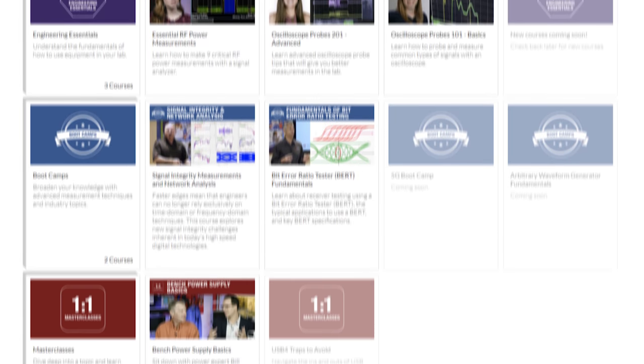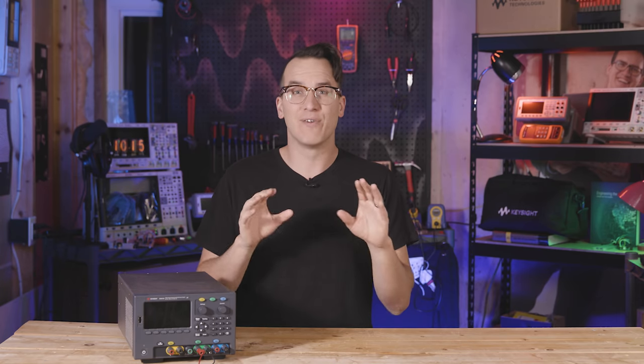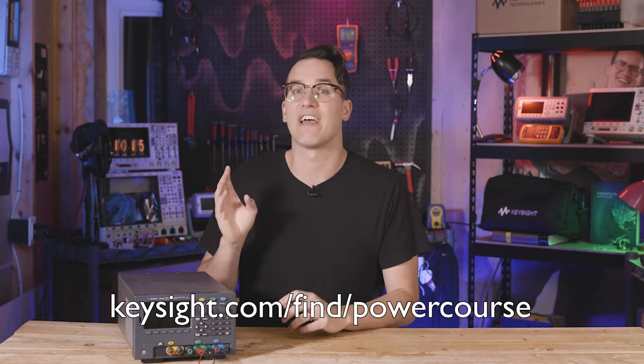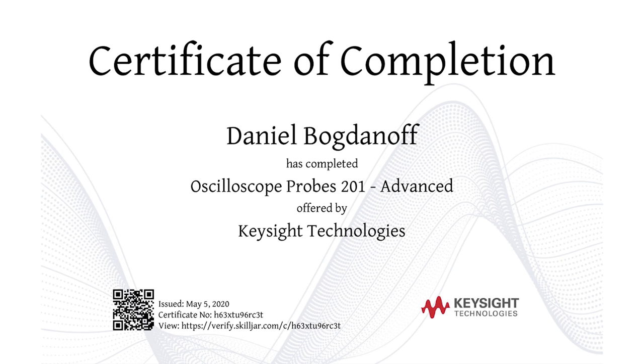I've also been putting together — trumpets please — Keysight University. Right now there are six classes and counting, including a master class on bench power supplies. The rest of this video is just the first part of that master class, so if you really want to dig in deep, go check that course out at keysight.com/find/power-course. There are also other great courses like RF power measurements and signal integrity with the VNA. You get a nifty certificate. If you like this channel, you should love Keysight University — and you should also subscribe.